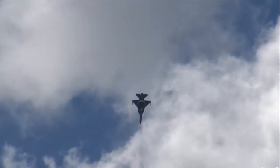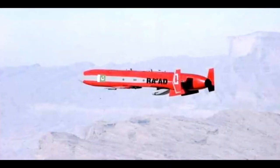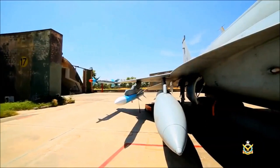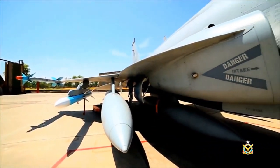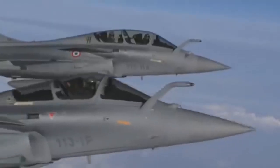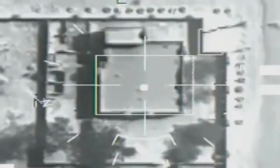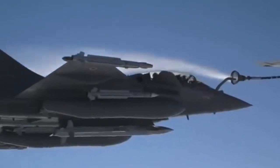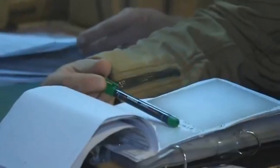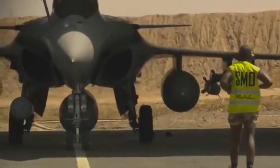In air-to-ground armaments, the JF-17 Block III operates a wide range of weapons including the BABA cruise missile, LS-6 glide bombs, laser-guided bombs, precision-guided bombs, and general-purpose bombs. For Rafale's air-to-ground role, it operates SCALP cruise missiles designed to hit high-value military installations deep inside enemy territory with an operational range of 200 kilometers. Rafale also operates the Hammer air-to-surface missile, as well as laser-guided and precision-guided bombs, among other munitions.